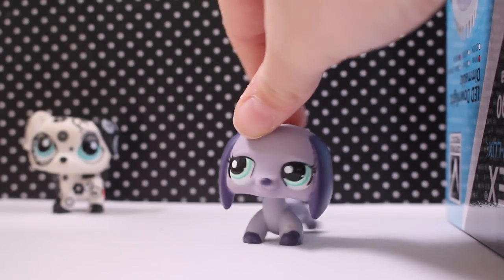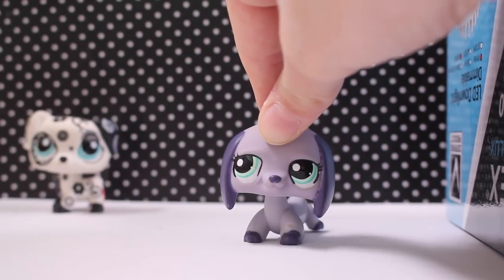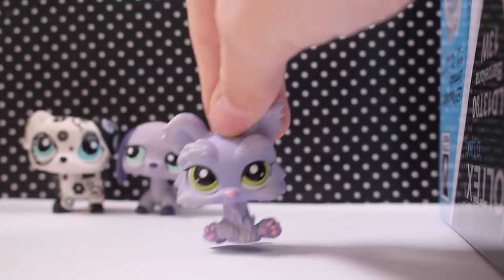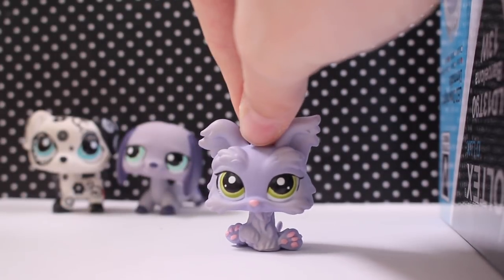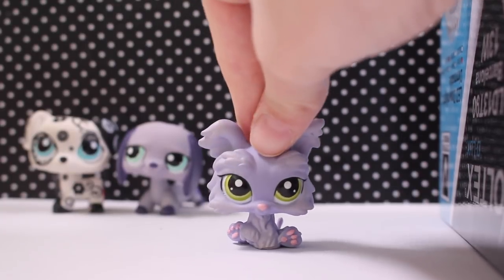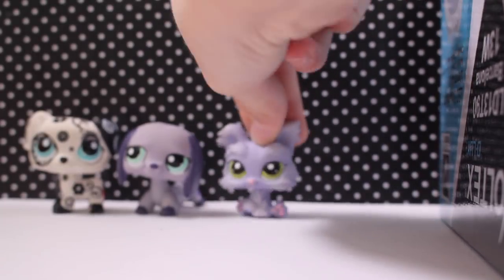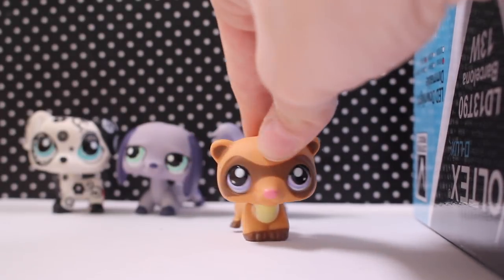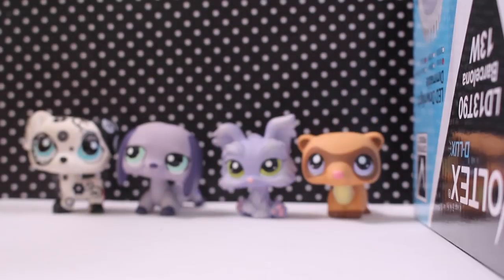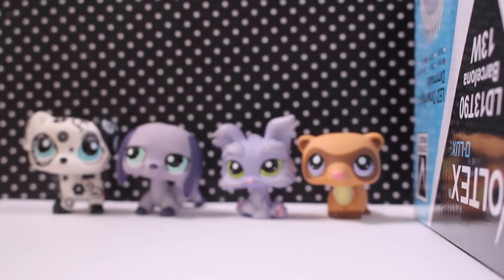I may trade this away or do a custom — I don't know, my customs are pretty bad. I already have this one but it's in way better condition, so this may replace the one in my series. Once again I already have this next one, but it's very cool so people might want it in a trade.